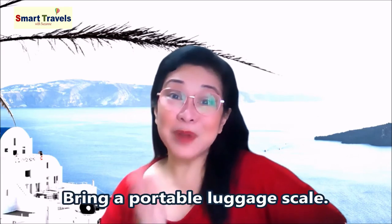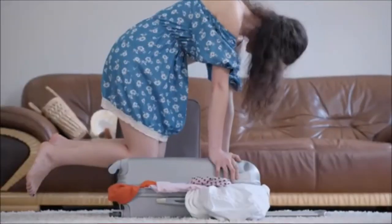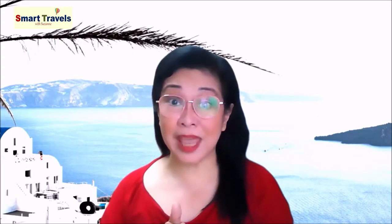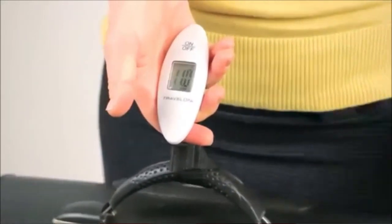Number ten: bring a portable luggage scale. It's really hard to figure out how much your luggage will weigh. In order to avoid excessive baggage fees, invest in a portable luggage scale. It will give you peace of mind and will surely save you a lot of money.